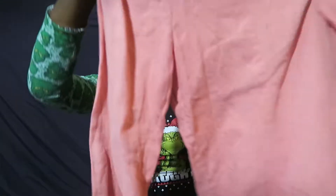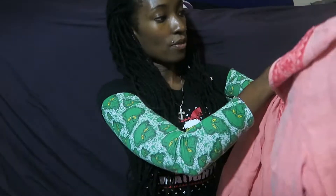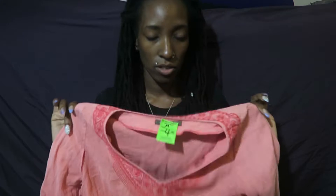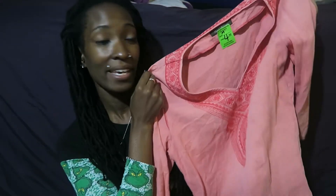The thrift store I go to is half off on weekends from Friday to Sunday, and today's Friday, so I got my half off. They only see me on Fridays. The first one I got is from the brand Tommy Bahama. I have another Tommy Bahama shirt in my closet that hasn't sold yet - it's been there about two months - but I got this one. I also have some Tommy Bahama pants that did sell recently.